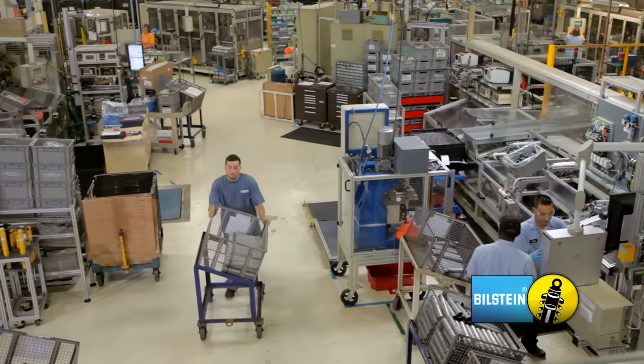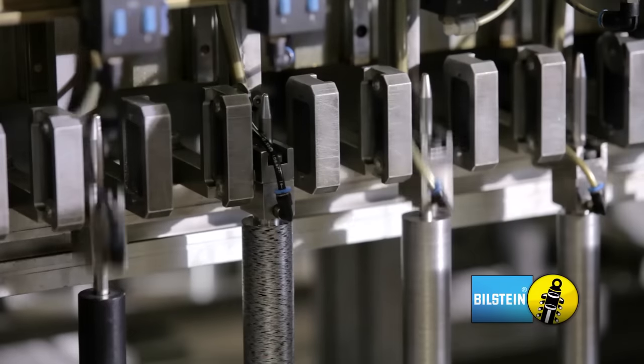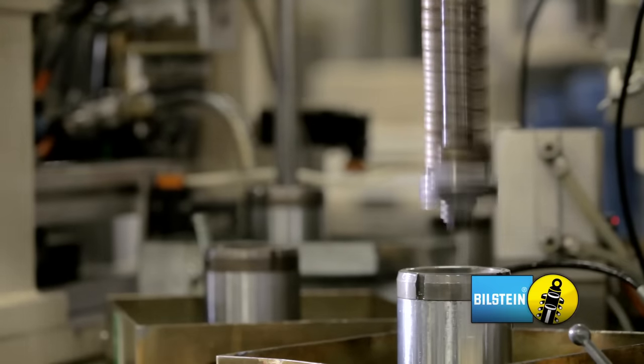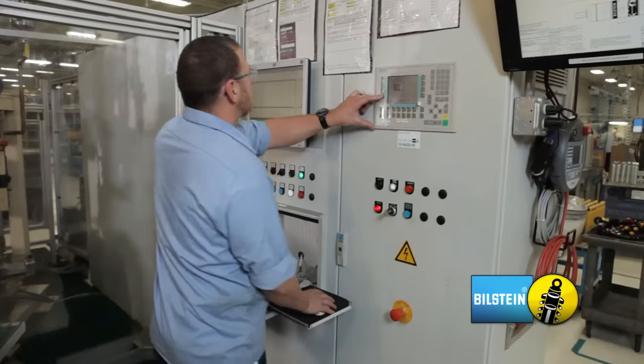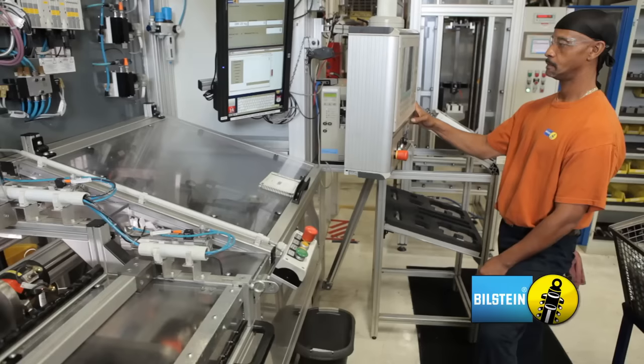The main assembly area is where the products start to come to life. We use automated piston valve stacking equipment to ensure 100% accuracy in every shock. The rod assembly, dividing piston, and tubes are assembled together, performance tested at multiple speeds, filled with gas and oil, and then finally sealed with a staking process.